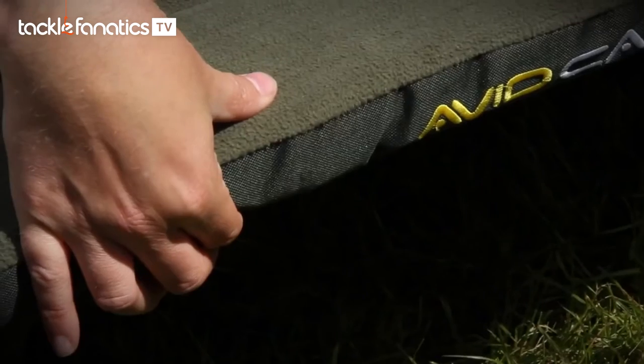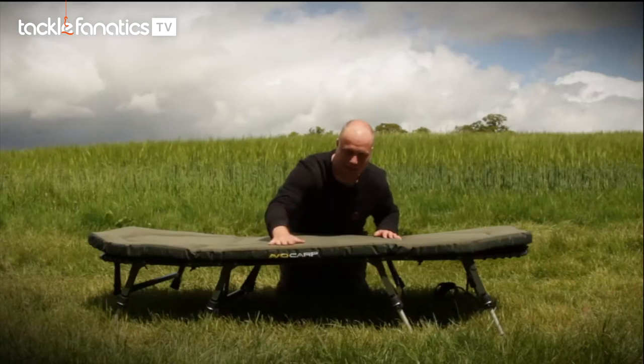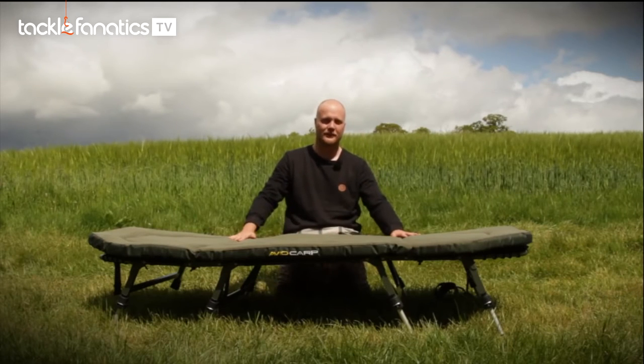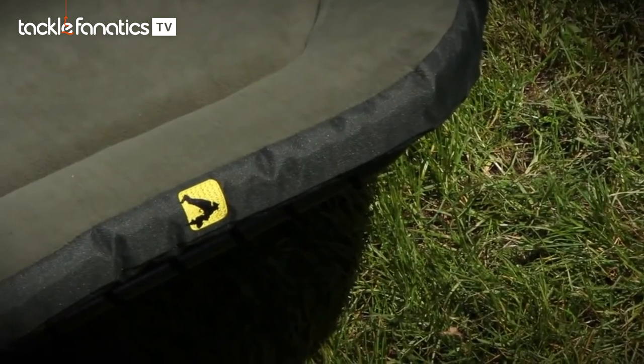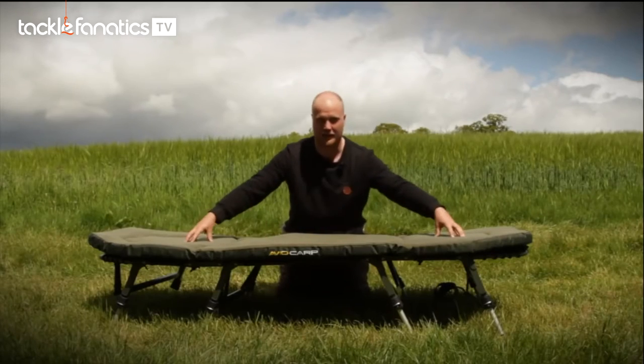Just look at how thick that memory foam bed is — unbelievable. It's 5.5cm of foam and it's one single piece all the way around. Most bed chairs have foam and memory foam just in the middle.